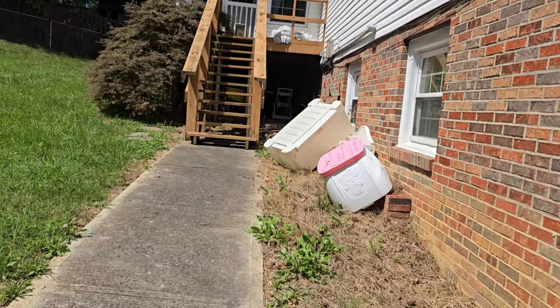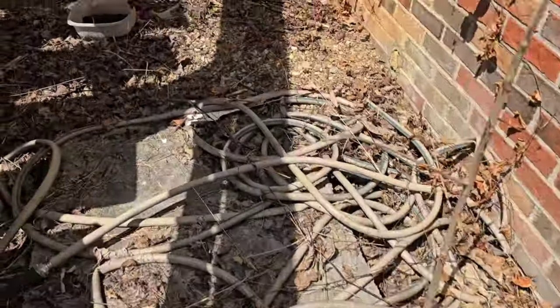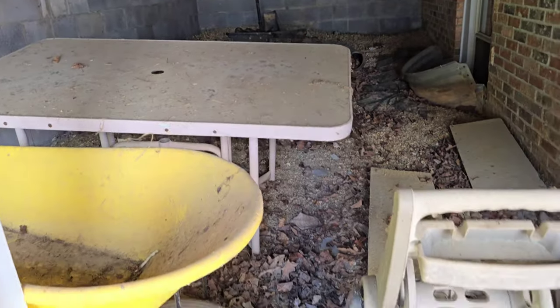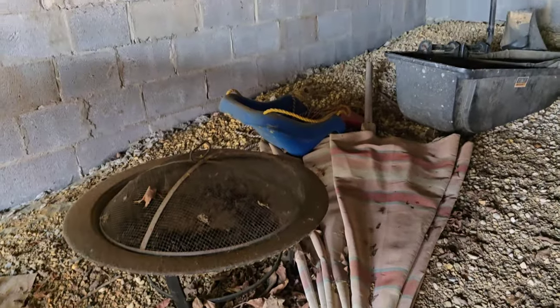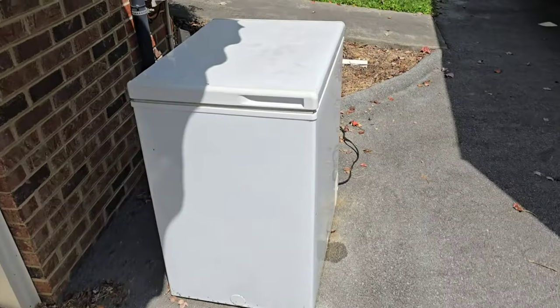We got some stuff over here - some kids' play toys. Got another wheelbarrow; I'm striking gold on these things, it's the second one I found in the past couple of days. Looks like some part to a mower back there, a fire pit, kids swing, umbrella - nothing really reusable except maybe that wheelbarrow. You never have enough wheelbarrows, especially in junk removal. Let's go ahead and take a look at the inside of the house now.